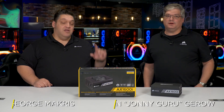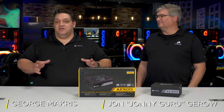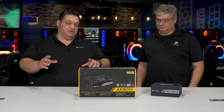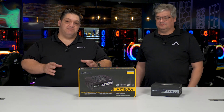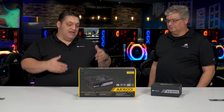Hey guys, I'm George and I'm John, Johnny Guru, for those of you who don't know. I have been here since day one of power supplies. Nobody's better than the expert — for the longest time the AX 1500i has been the world's best power supply, but eventually somebody had to beat it, so we did.